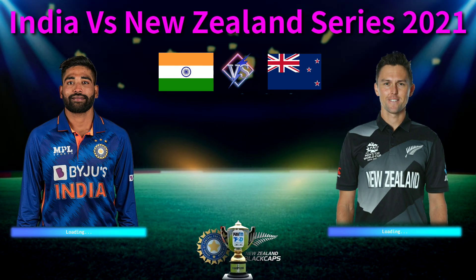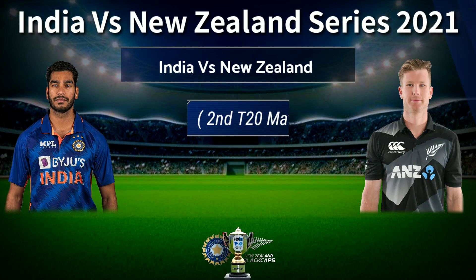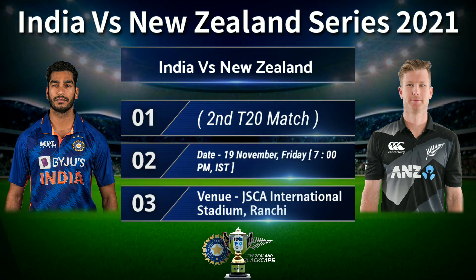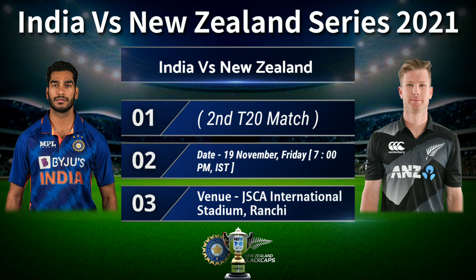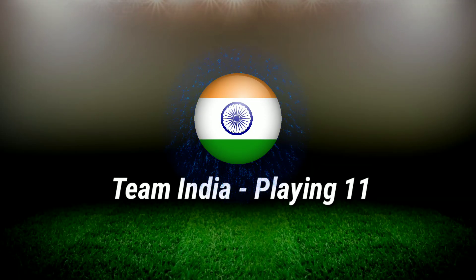India versus New Zealand second T20 match details and both teams' playing 11. Date: 19th November, Friday, 7 p.m. Indian Standard Time. Venue: J.S.C.A. International Stadium Complex, Ranchi.